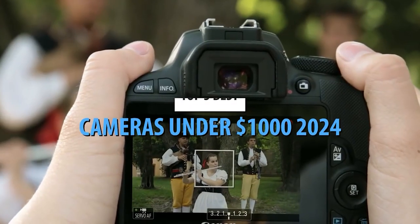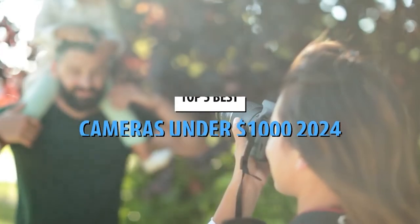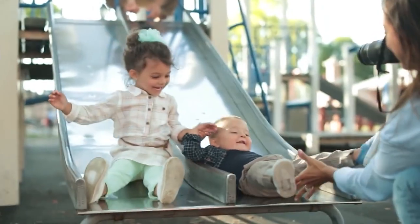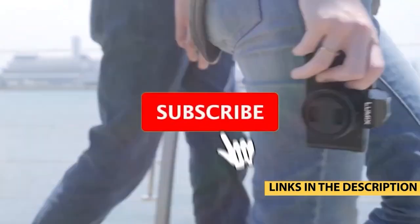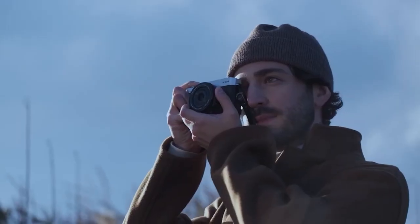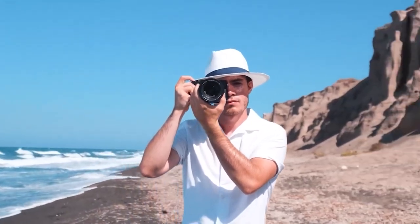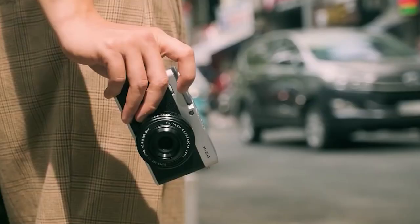There you have it — the top 5 cameras under $1,000 in 2024, each offering a blend of quality, features, and affordability. Which one sparked your interest? Let us know in the comments below and check the links provided to grab your favorite camera. Don't forget to subscribe for more camera reviews and photography tips. Thanks for watching, and until next time, keep capturing those perfect moments.